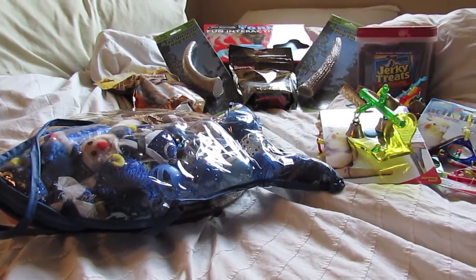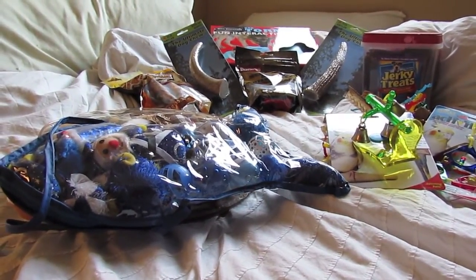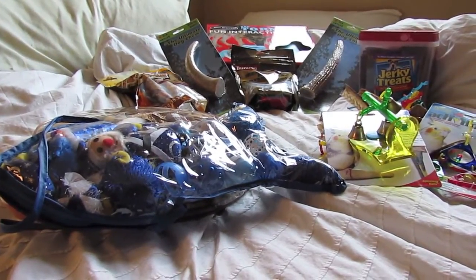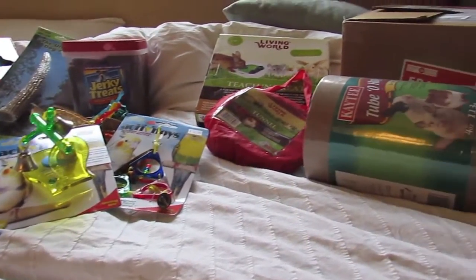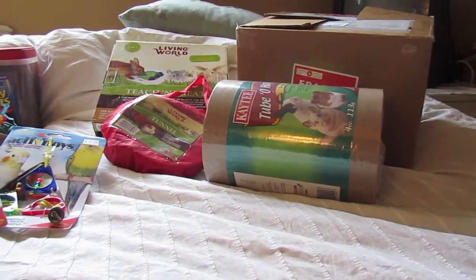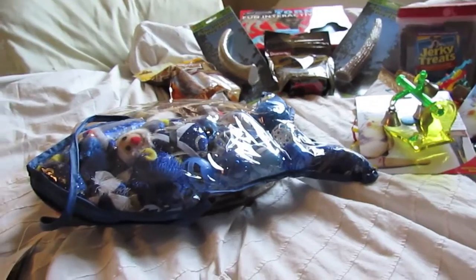Hi everyone, it's Budget Bunny here. I'm just hanging out in the spare room where I stashed all my Christmas presents, and I thought since Christmas is only a few days away, I would show you everything that I got for the critters. As you guys know we really have a full house here and everyone gets spoiled rotten at Christmas time, so I thought I would show you everything that I bought.